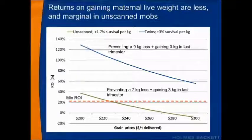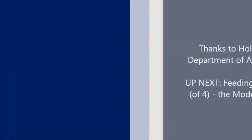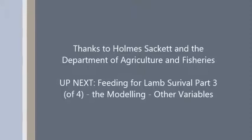However, production feeding could have other benefits, especially if you're at very low ewe condition scores, where you may be able to prevent ewe mortality, particularly during the lambing phase. So the key messages thus far: feed scanned mobs of twin ewes — they generate far higher returns — and feed to maintain, not to gain weight, though returns are still pretty good in twins. Returns at landed grain prices above $260 a tonne start to become quite marginal in unscanned mobs. Up next is part three — the modelling, other variables.